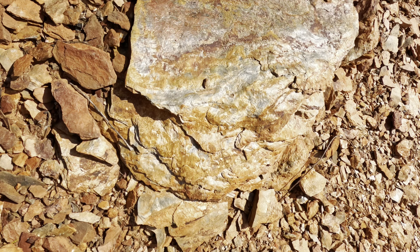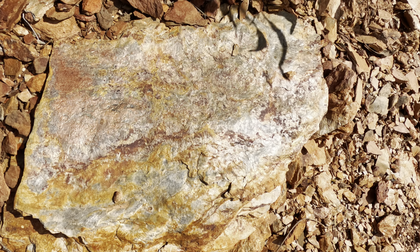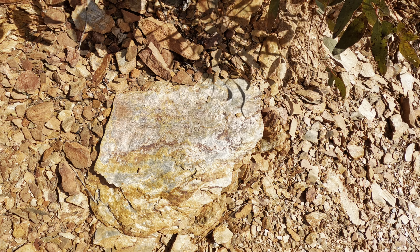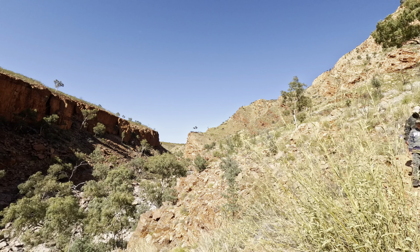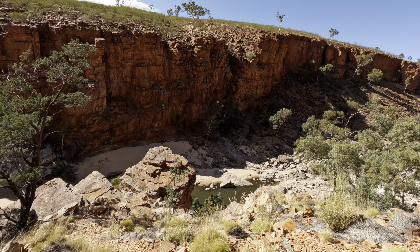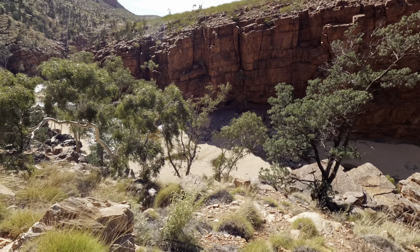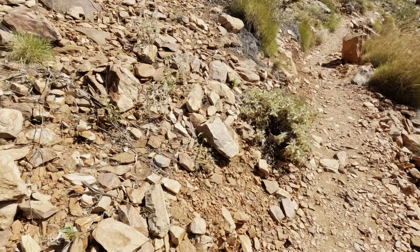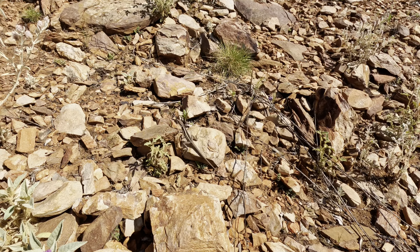I just stopped here to film the shiny surface — it looks like mother of pearl. You can see there the lookout platform. That's the gorge and they are coming closer to the riverbed. And there's a little — oh, look at the skink! Look at that — skinks!